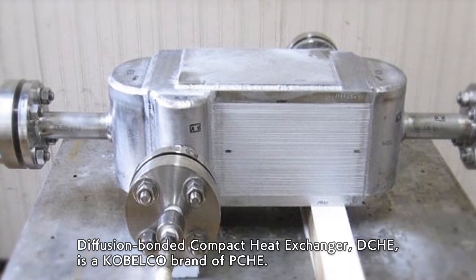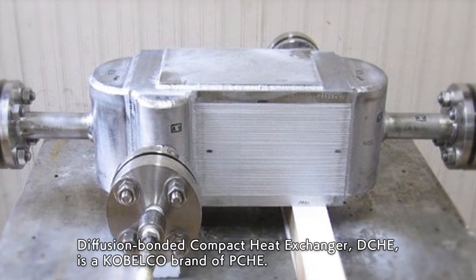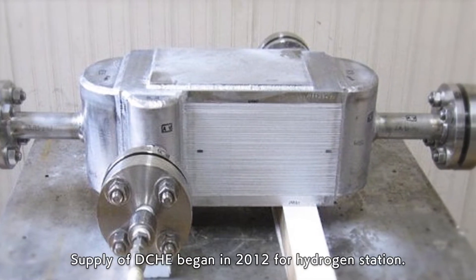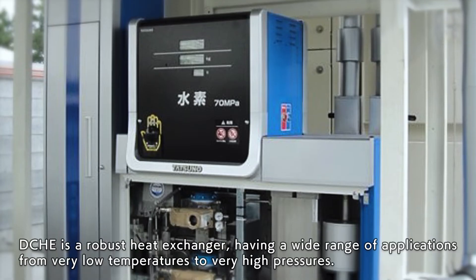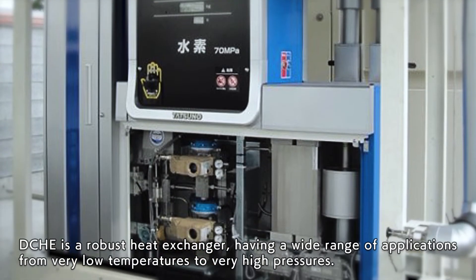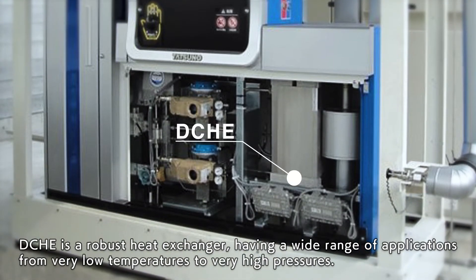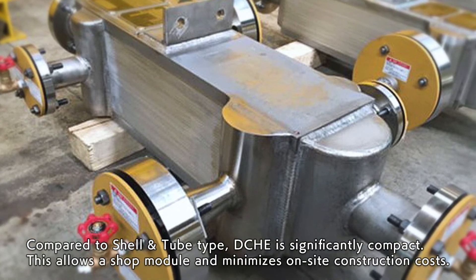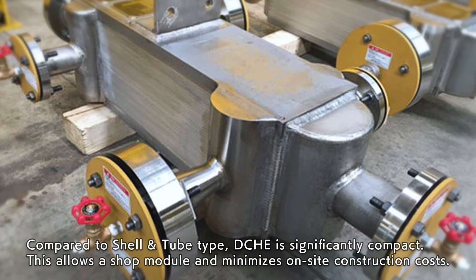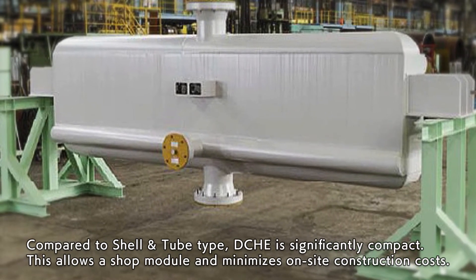Diffusion-bonded compact heat exchanger, DCHE, is a Cobelco brand of PCHE. Supply of DCHE began in 2012 for hydrogen stations. DCHE is a robust heat exchanger having a wide range of applications, from very low temperatures to very high pressures. Compared to shell and tube type, DCHE is significantly compact, allowing shop module assembly and minimizing on-site construction costs.